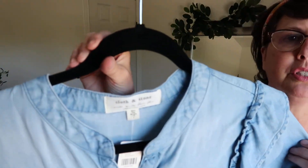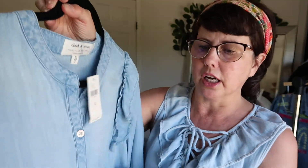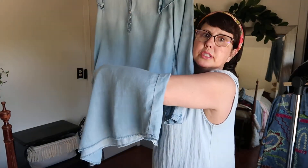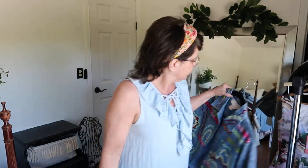Again, another chambray dress — this is a Cloth and Stone, which is a really good quality brand, made with love for Anthropologie, retail for $148. I like the little ruffle detailing and long sleeves. It's really cute chambray, super soft — I want to say 100% cotton as well.